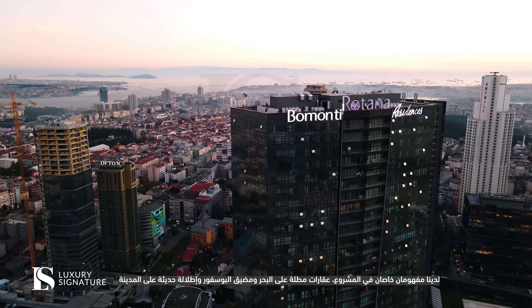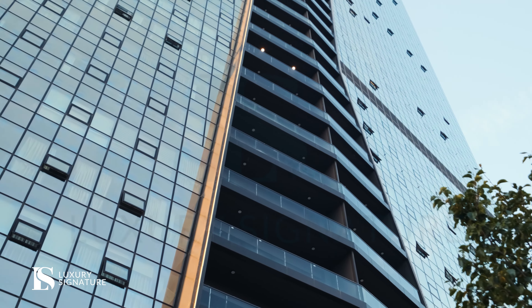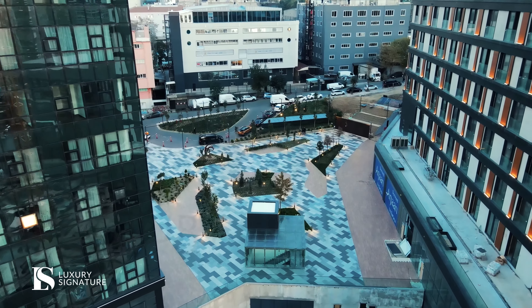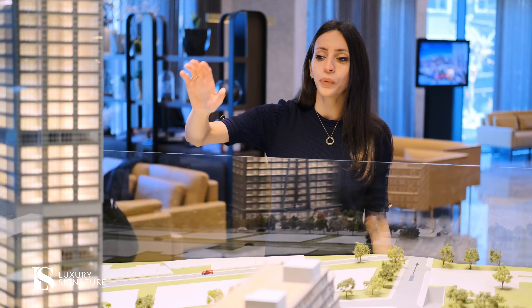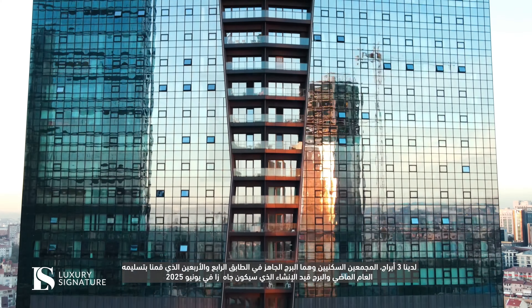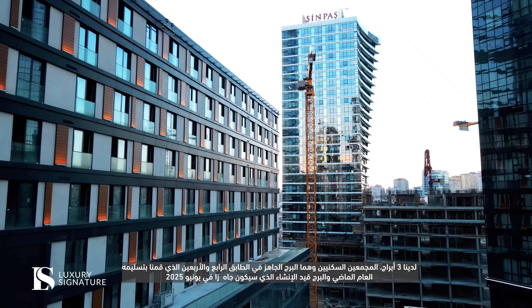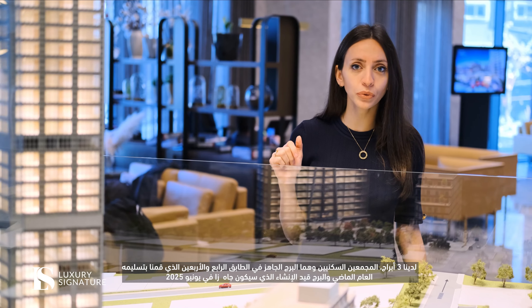We have two special concepts in the project: the sea view and the Bosphorus view properties, and the modern city view. We have three towers — two residential blocks, which is the ready tower with 44 floors that we delivered last year, and the under-construction tower that will be ready in June 2025.